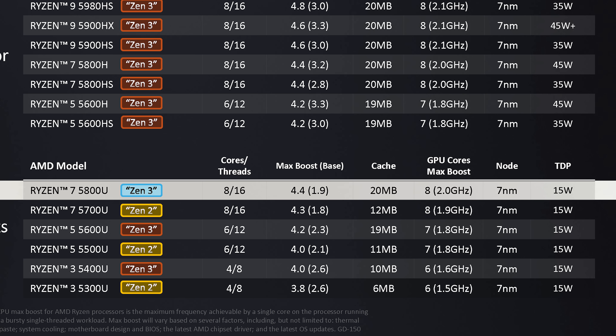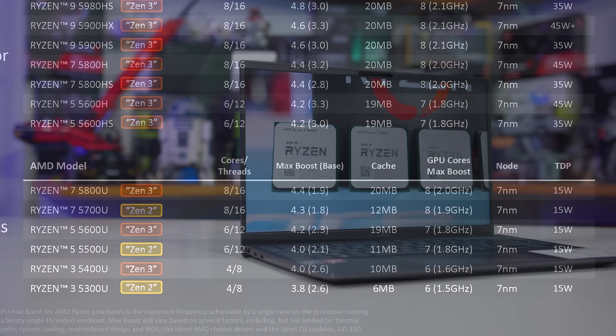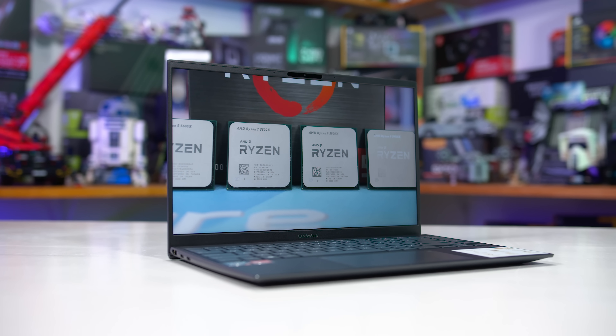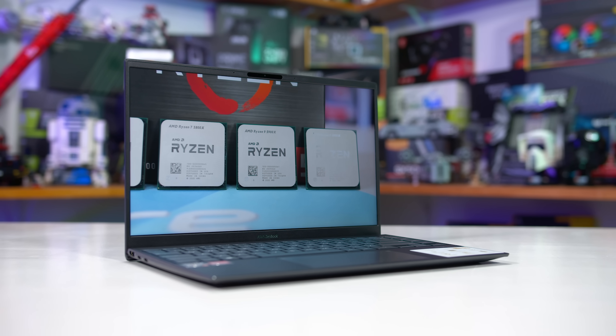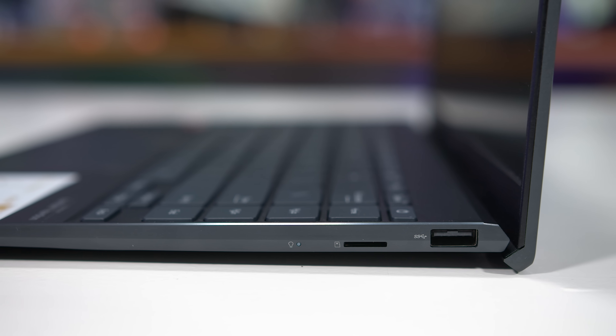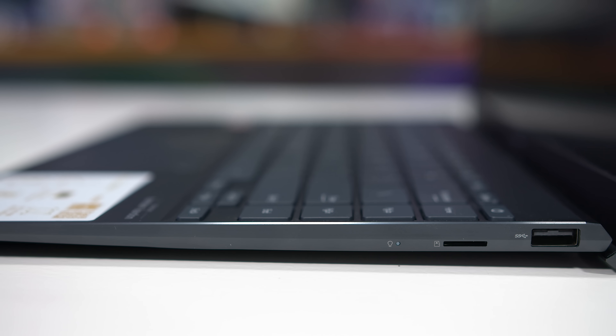In contrast, the Ryzen 7 5800U above in the lineup is still an eight-core processor, but because it's a Zen 3 part it features a unified CCX and double the L3 cache — up to 16 megabytes — plus 100 MHz higher clock speeds. The CPU receives a big IPC jump due to Zen 3, though the GPU is still the same Vega design. Interestingly, the Ryzen 5 5600U just below the 5700U has two fewer CPU cores, but those cores are Zen 3, so the 5600U could potentially be faster than the 5700U in lightly threaded applications.